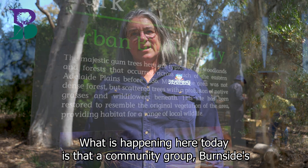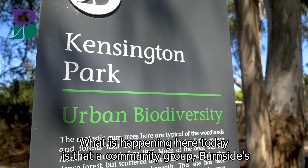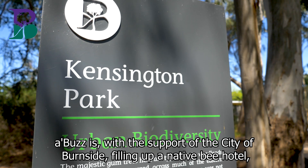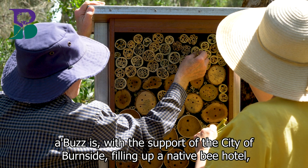What is happening here today is that a community group, Burnside Abuzz, is with the support of the city of Burnside filling up a native bee hotel.